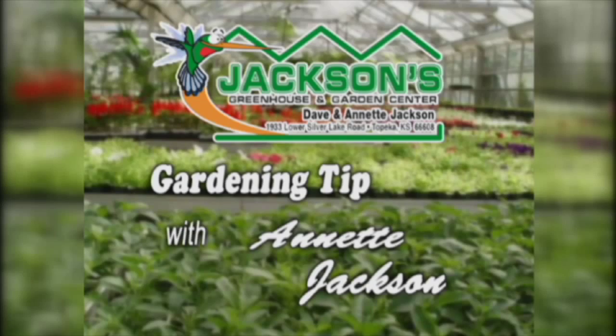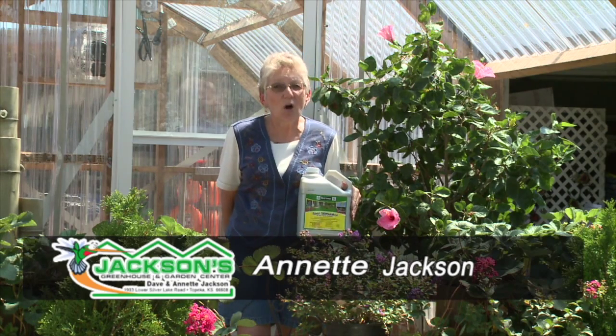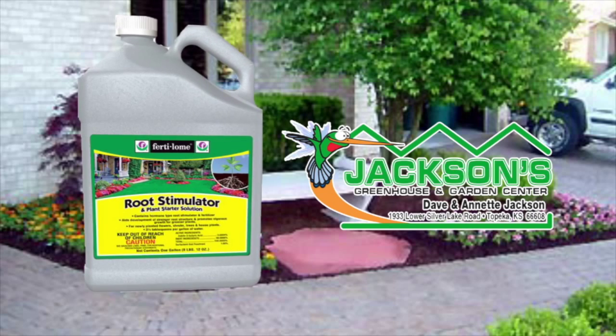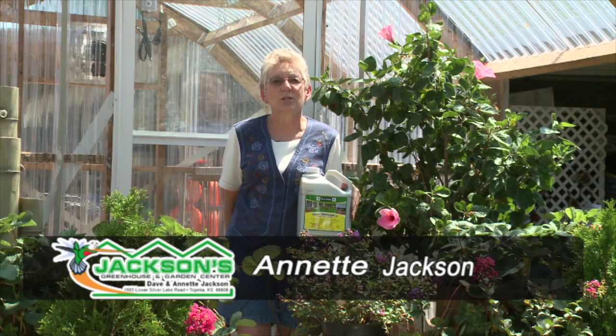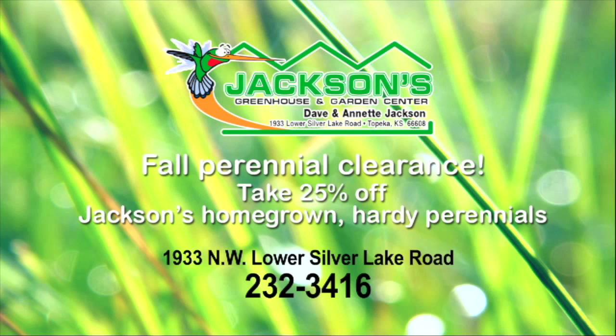Here's another gardening tip from Annette Jackson. Fall is a great time to plant trees, shrubs, and perennials. Root development this fall means more growth with less watering next year. For faster root growth, always use VertiLone Root Stimulator — it is the only stimulator which contains IBA rooting hormone. Use VertiLone tree and shrub food after the plant has been in the ground for a month. Save 25% now on Jackson's homegrown, hardy perennials. Let Jackson's friendly staff help you select the best plants for your landscape.